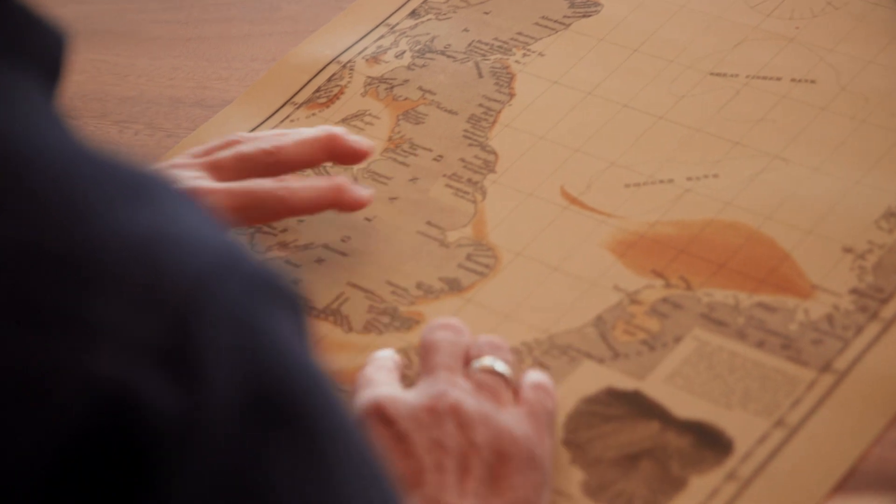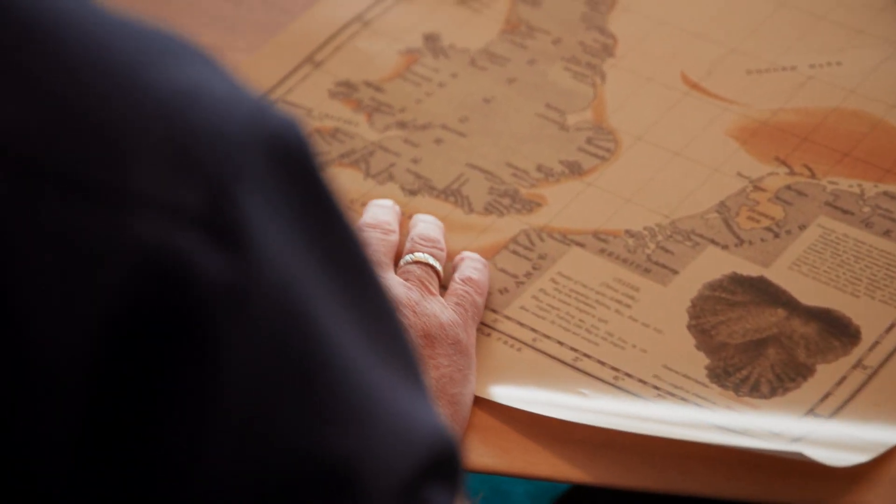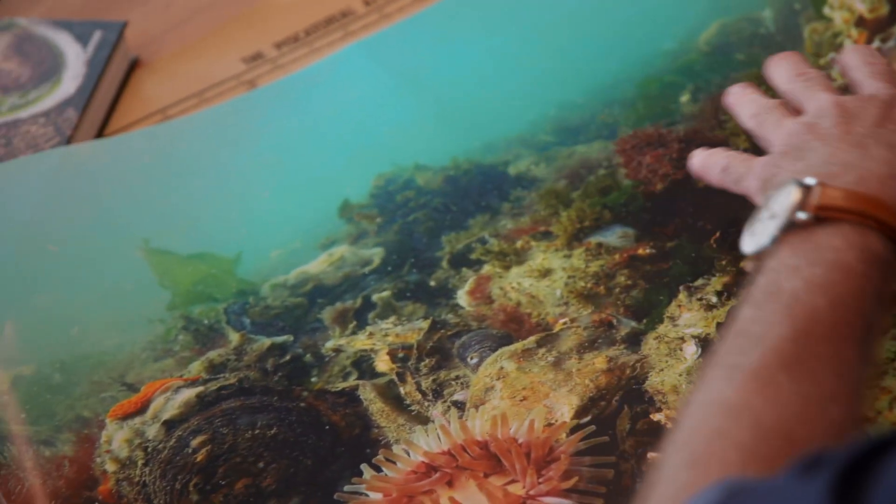In the North Sea we had oyster reefs which were really extensive. They were like the pristine forests of the European continent, and had the same function but then in the sea.